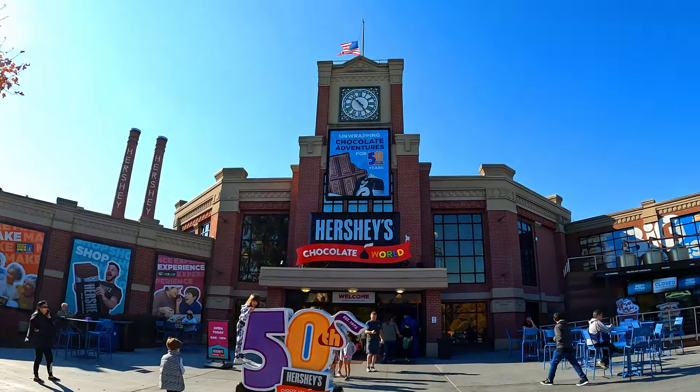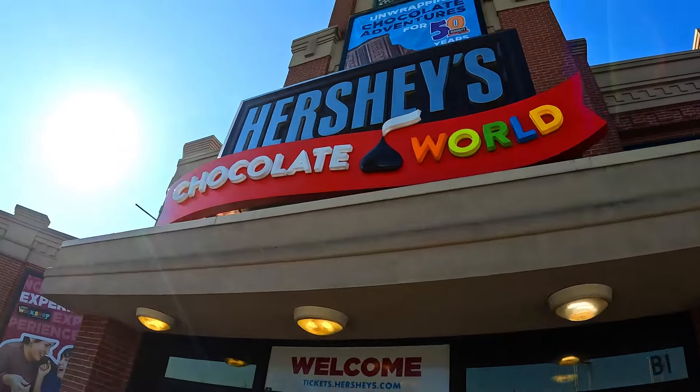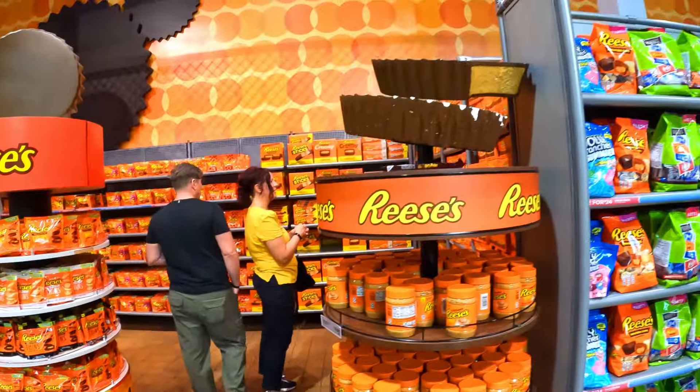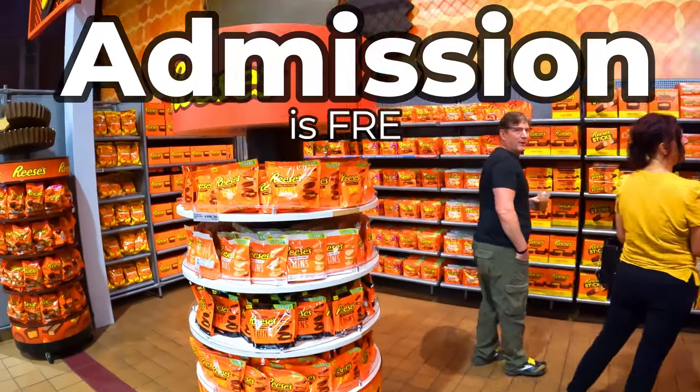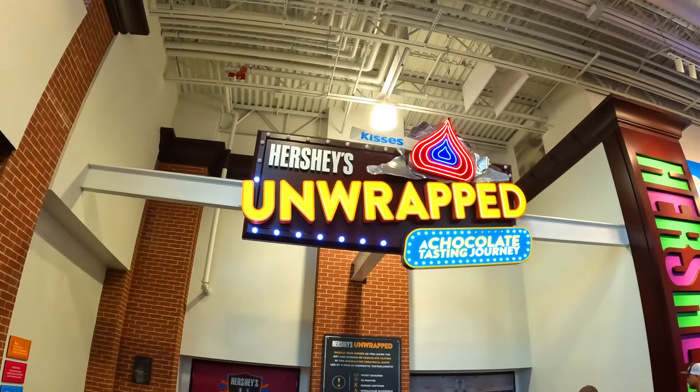Hey everyone! In today's video, we are showing you more things to do in Hershey, Pennsylvania, and we are at Hershey's Chocolate World, located right outside of Hershey Park. Unlike Hershey Park theme park, admission is free to go check out Hershey's Chocolate World, but there are different activities you can opt to pay more for once inside.